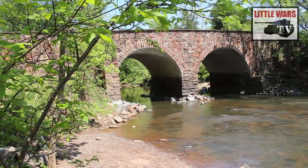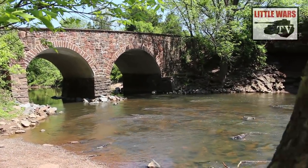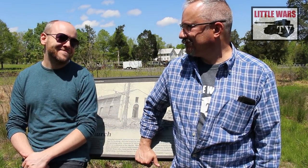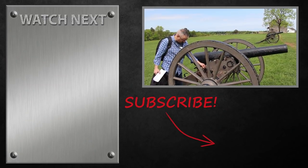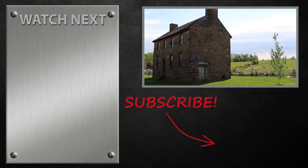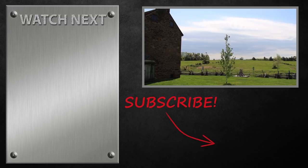Thanks for joining us on the Battlefield Walk today, and we hope you enjoyed a few of our favorite personal interest stories from First Manassas. If you didn't see our First Manassas war game yet, check it out — I played as one of the two Confederate commanders, and in our game, Bernard Bee survives the battle. If you liked the tour, like the video and subscribe to Little Wars TV. Do you have any favorite stories from the battle? If so, tell us about them in the comments below. We'll see you next week.